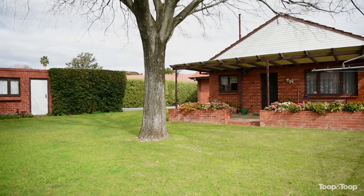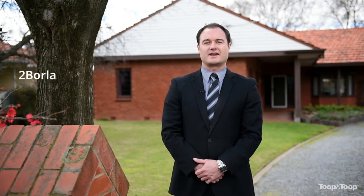Well, there you have it. As you can see, potential at its greatest. For further details, jump onto the website 2borlando.toop.com.au, or for any further questions, please don't hesitate to give me a call directly on my mobile.